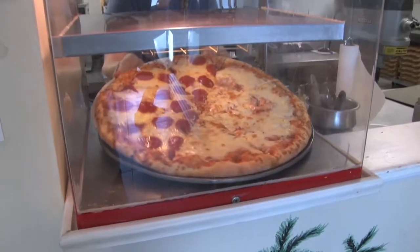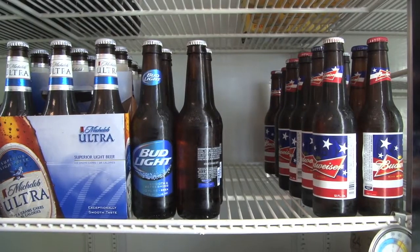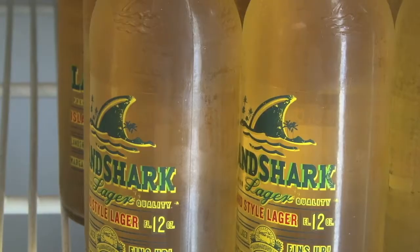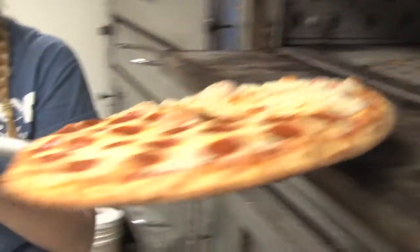If you're looking for a quick bite to eat for lunch, we serve pizza by the slice 11 to 2. If you're looking for a quick drink, we have cheaper than happy hour beers. We have Mic Ultra, Bud Light, Budweiser and Landshark. And you can enjoy our inside and outside seating.